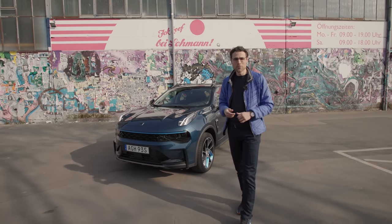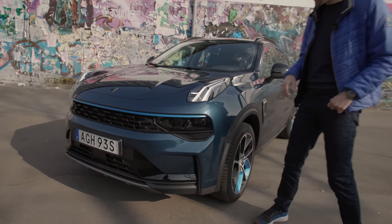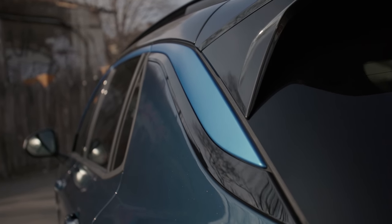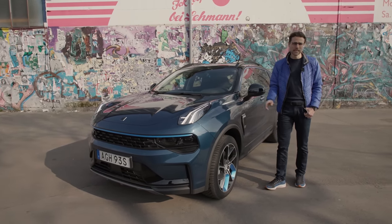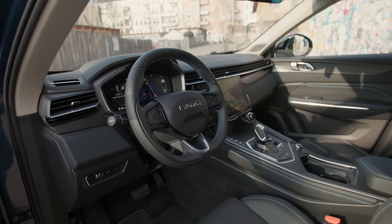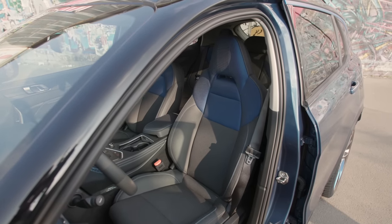To conclude with the Lynk & Co. 01: exterior-wise, a really fresh and modern design that works very well, especially with the daytime running lights. And I think the blue accentuations are great — if you can choose between black and blue, go for the blue, and then you also have the blue accents on the interior. The interior has high build quality — we definitely see the knowledge input from Volvo right there.